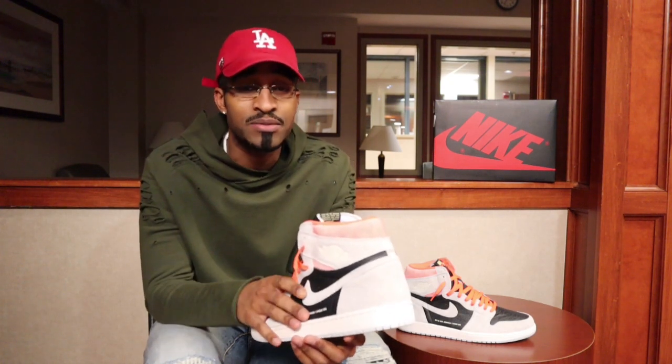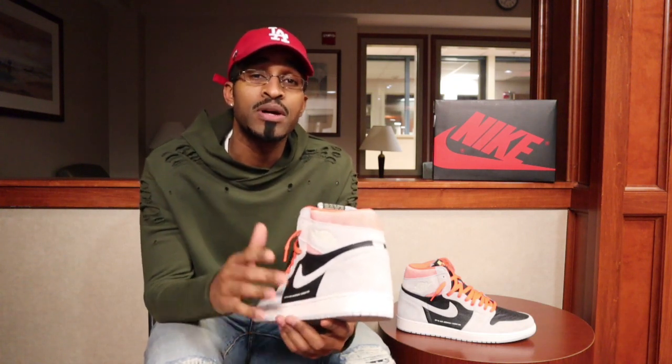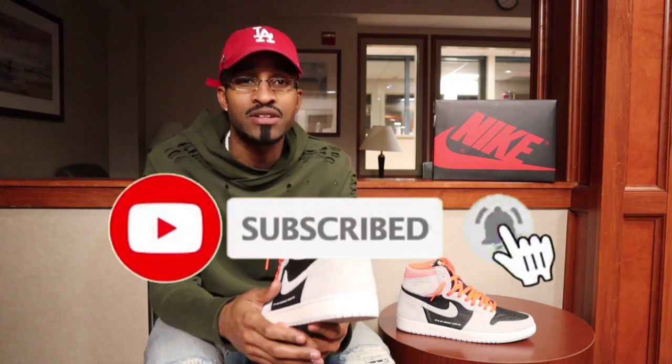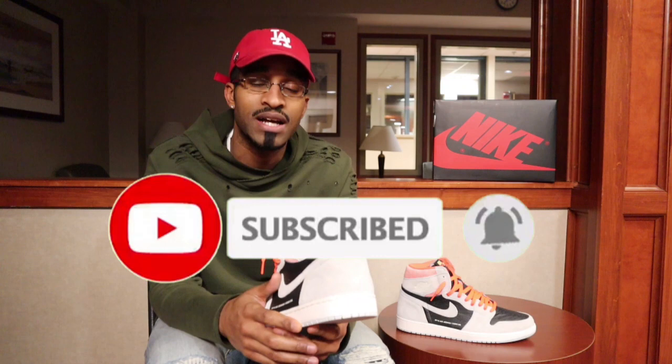Overall, I really like the color blocking on the shoe and it was executed very well. Even though this sneaker was highly slept on, I can see a lot of sneakerheads later down the line really appreciating this colorway. If you found this video helpful, please don't forget to comment, rate, and subscribe, and hit that notification bell so you can be notified when I upload new content. Until next time — peace.